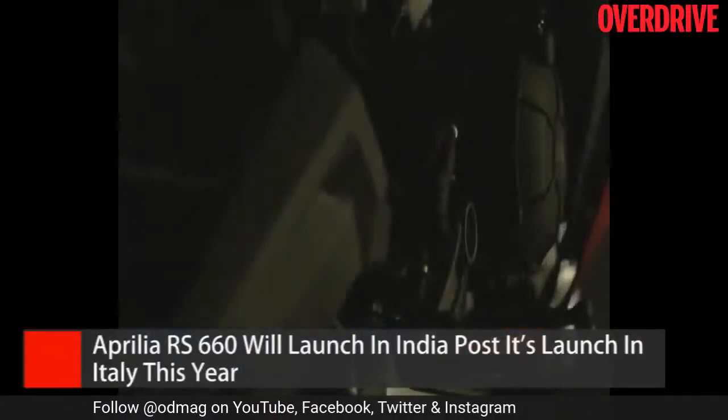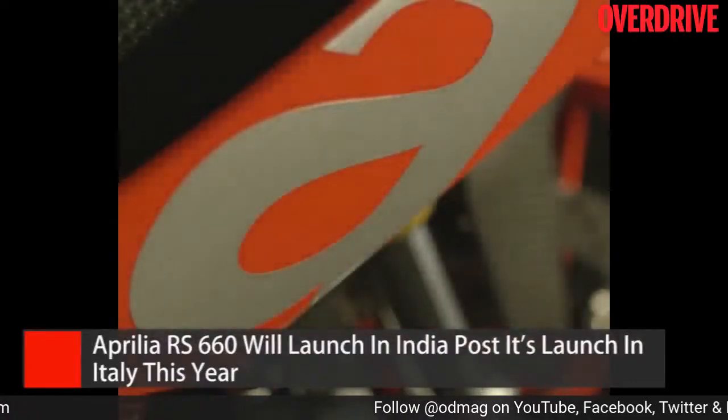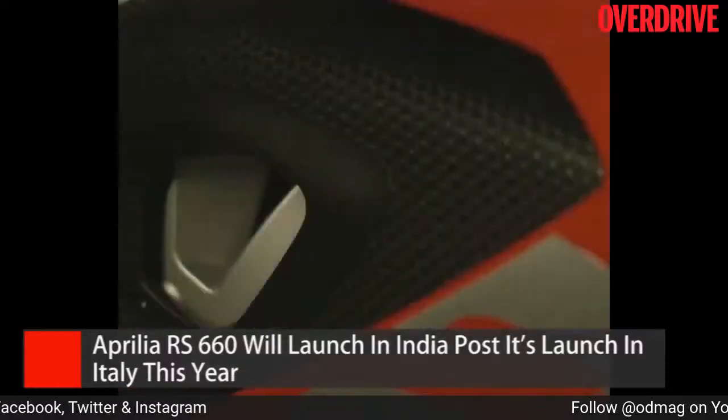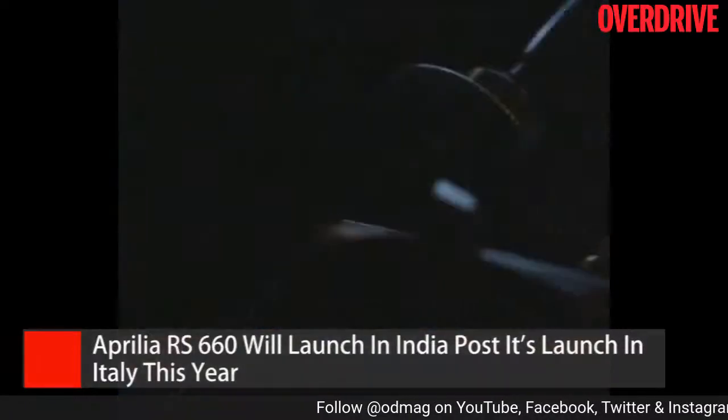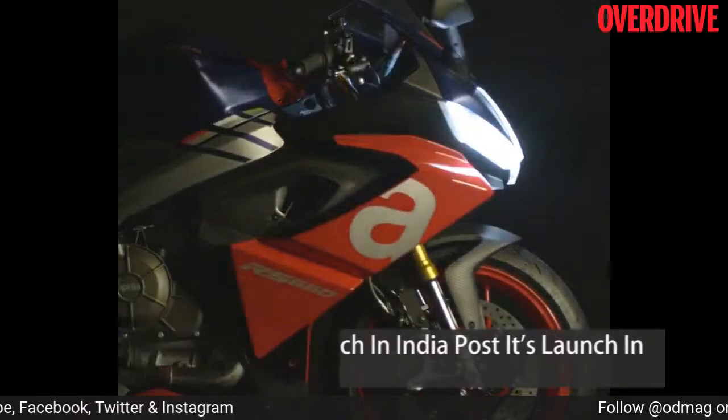Big news for supersport fans, especially middleweight supersport fans — the Aprilia RS660 is going to enter production very soon, after which it will be launched in Italy. Immediately after that, units will come to India for homologation and will be launched here as well. This is not speculation — it's coming straight from Piaggio. We had a chat with Piaggio India earlier this week, where they spoke about models from Moto Guzzi, Aprilia and Vespa. Let's cut directly to the interview so you can hear it from Piaggio what is coming up.